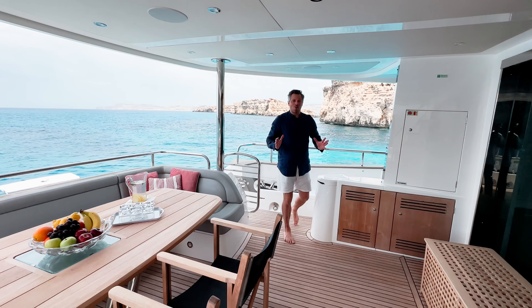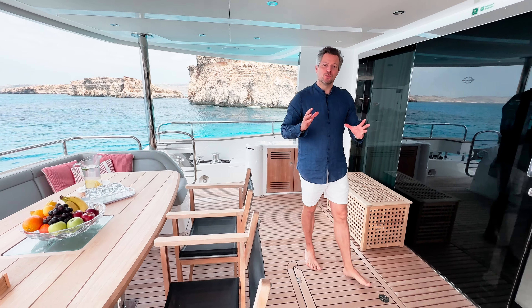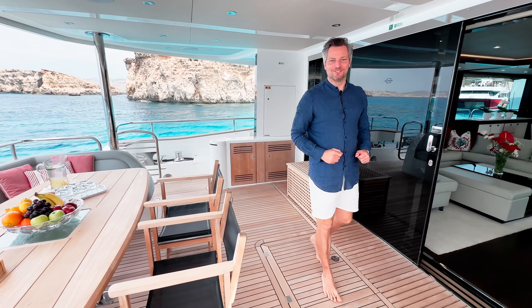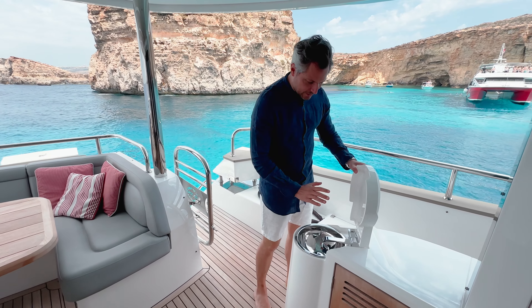Today I'm on the Sunseeker 95 yacht built in 2018 and I will give you a full video walkthrough tour. Let's start here in the aft cockpit.